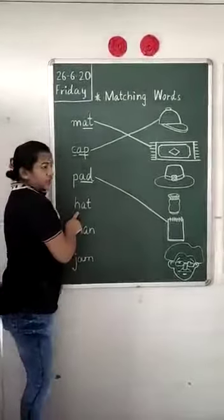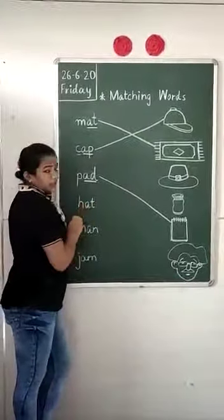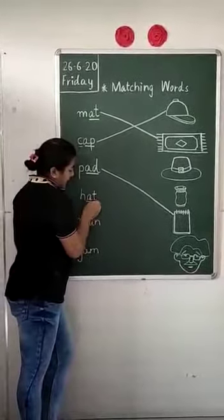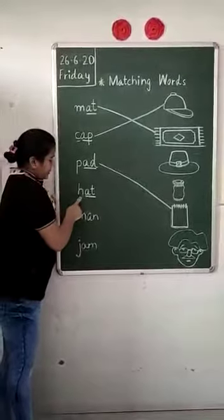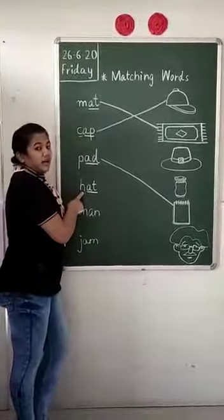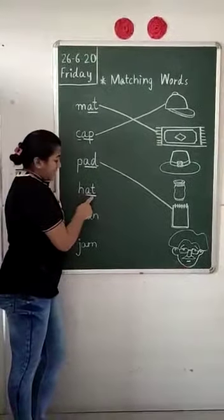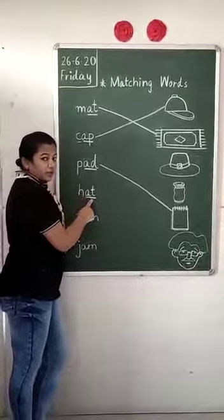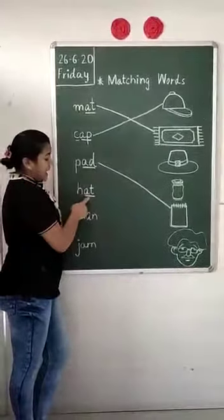Now we will read this. What is this? We will first see the A-family word. This is A-T, add. What is written over here? H. It says H. H, add — Hat. H, add — Hat.